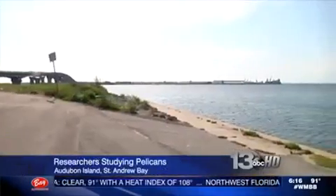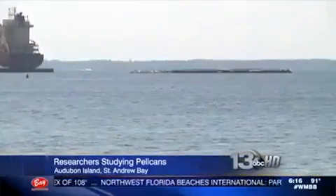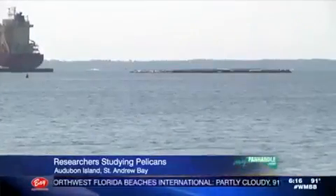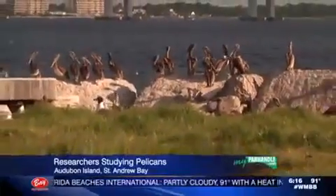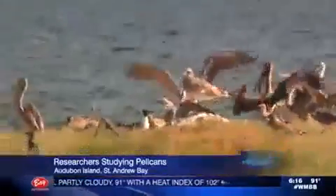Not far from the Hathaway Bridge, in the heart of St. Andrew Bay, is a little strip of land often called Audubon Island — a designated wilderness preserve and quite the hot spot for hundreds of seabirds. The researchers have been back and forth to the island probably 10 or 20 times.